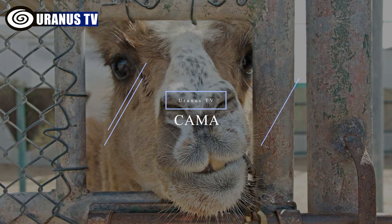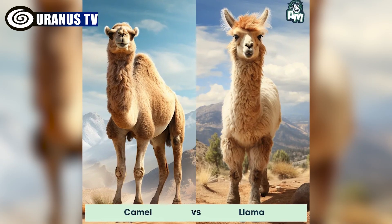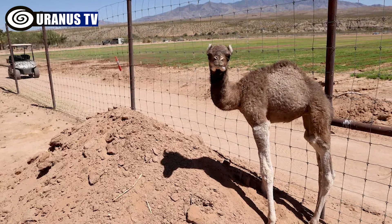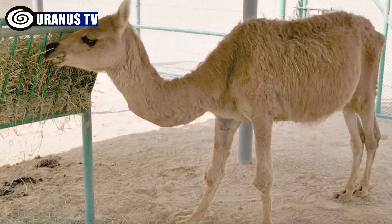Number 8: Kama. The kama is a hybrid animal created by breeding dromedary camels and llamas through artificial insemination. It was developed to be economically beneficial, serving as a strong and docile pack animal with a high wool production capacity.